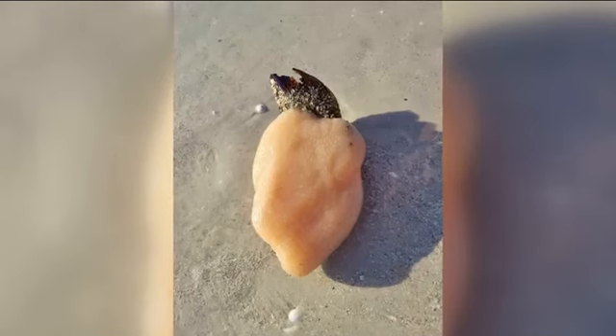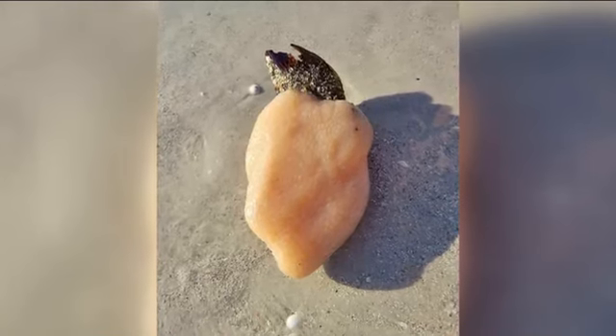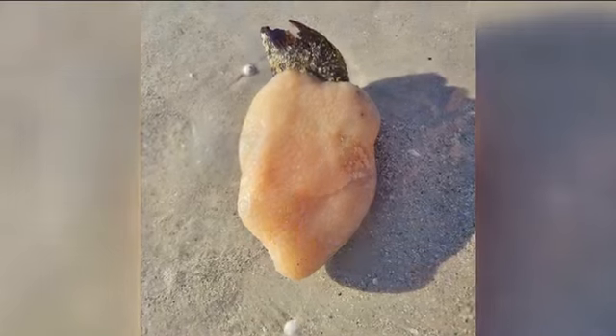I've never seen anything like it. A mysterious mass washed ashore on Fort Myers Beach this weekend. People are a little stumped about what it is. This was spotted at Bowdage Point, on the north end of the island. It's really weird looking. That's where we have NBC2's Gage Golding tonight — he's finding out what it is.